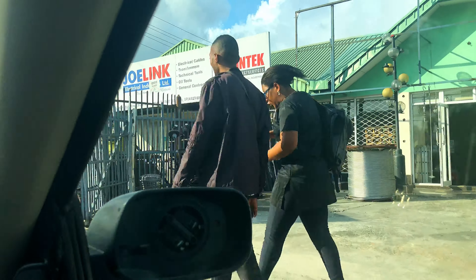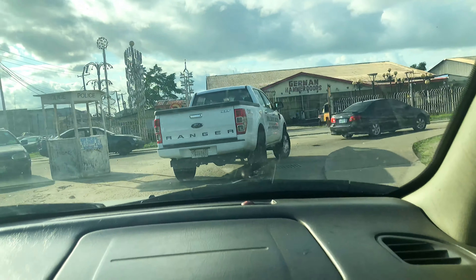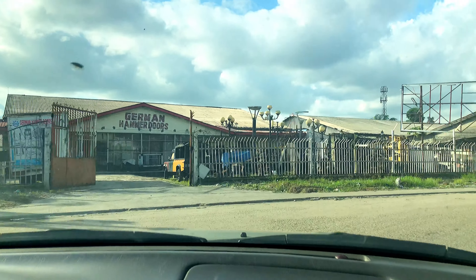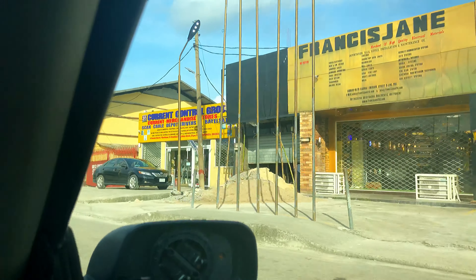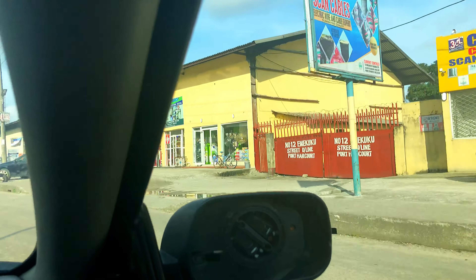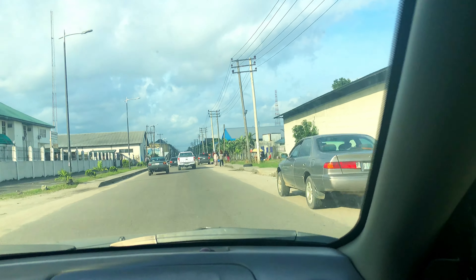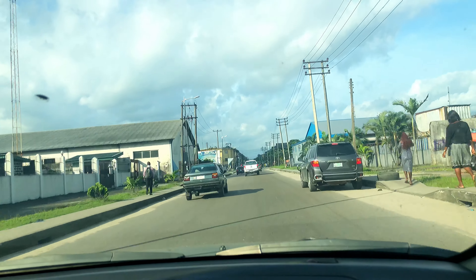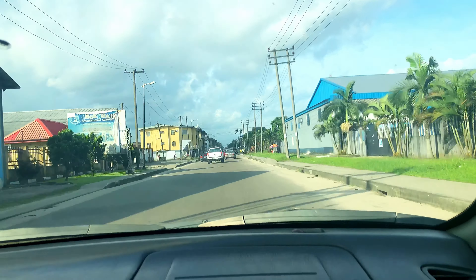Now we have all these stores around that sell fancy lights — chandeliers, yes! I remember the name. All these stores selling fancy electrical bulbs and chandeliers. This is still D-Line and we are approaching the Equa Church area.